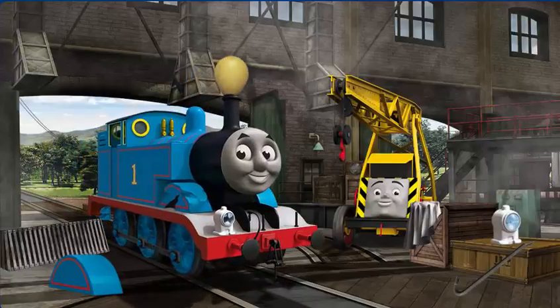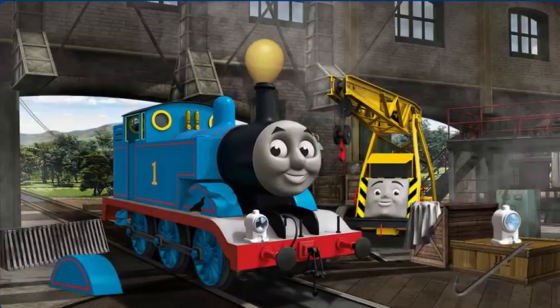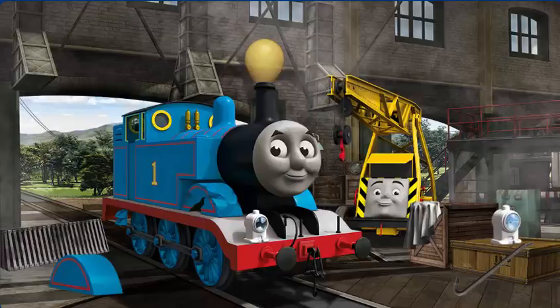Thomas's wheel arch is broken, and his funnel is clogged with a balloon, and his lamp is broken.